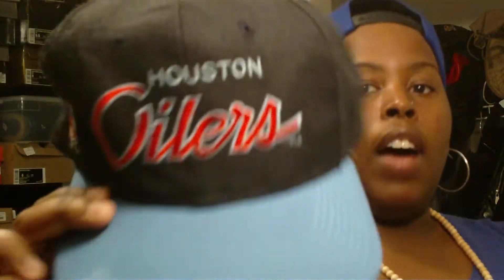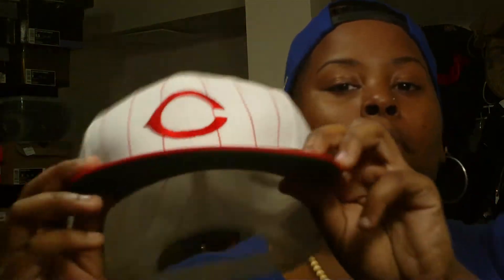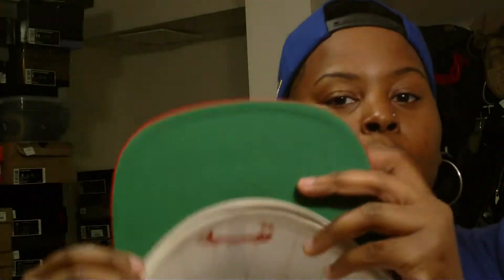Next I got some snapbacks — I need to stop but I can't. On my first trip I got this Houston Oilers snapback. It's a Sports Specialty snapback with a black snap, blue brim, and green under-brim. I just thought the hat was dope. I don't really watch baseball but it's cool — it's dirty so I need to wash it, but I love it.